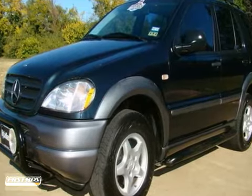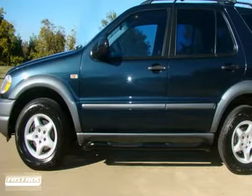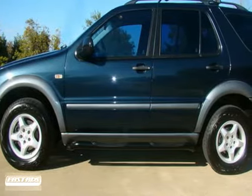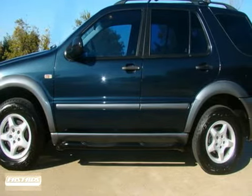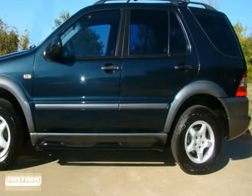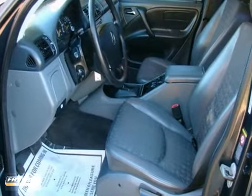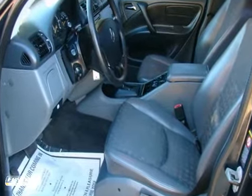It's fully equipped with the sunroof, the premium sound system, power locks and windows, heated mirrors, and ice-cold air conditioning. It also has the rear defrost, the rear wiper, a cargo space cover, roof racks, side-step nerf bars, the front bumper guard with the mounted fog lights, alloy wheels, and great tires and much more.